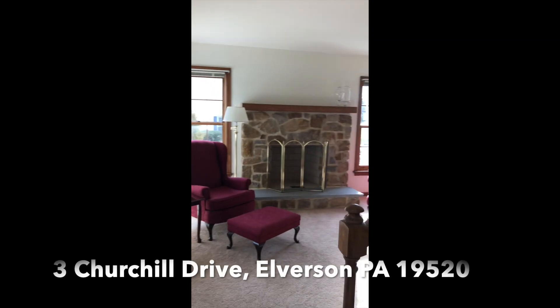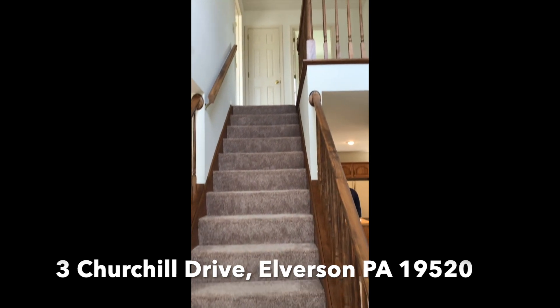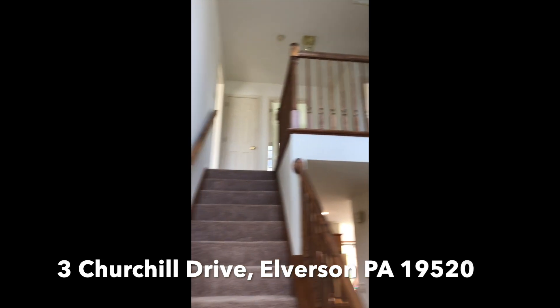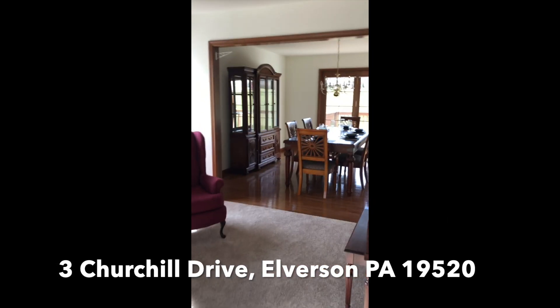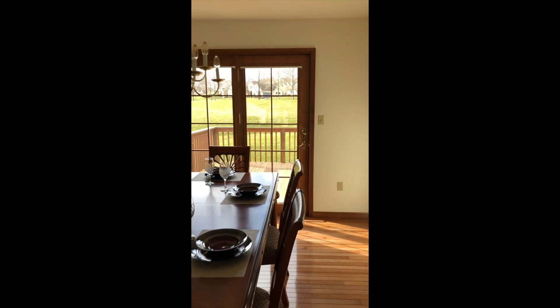All right, here's the front door, living room, stairs, landing, dining room, and deck out there.